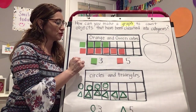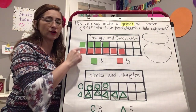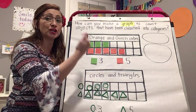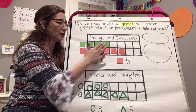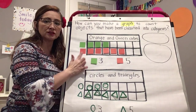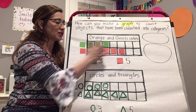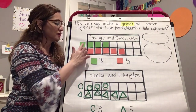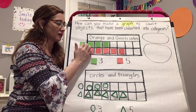One thing I want you to remember: when you are counting the objects in your category, you are only counting what is inside the graph. The drawings or pictures you see outside are just a reminder of which categories you have chosen.